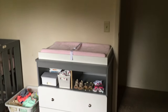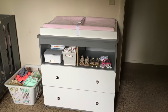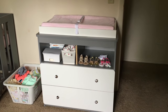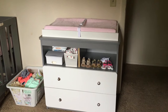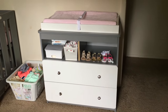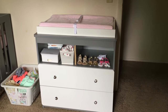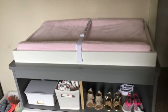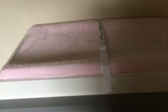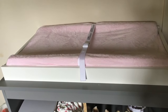Moving on to her dresser — this is a changing table dresser that I got off of Wayfair.com and it was around $115. I'll link it in the description box below if you're interested. It has two compartments and a changing table on top. You can take the white wood off and it'll just be a regular dresser, but for now since she is a baby, we kept the changing station on top.